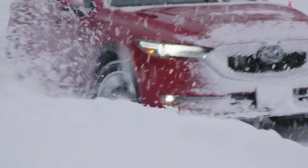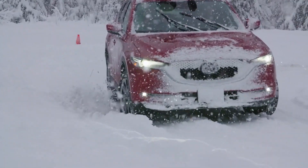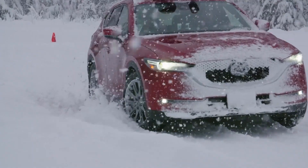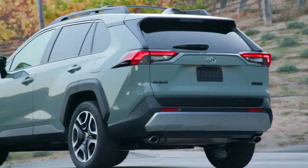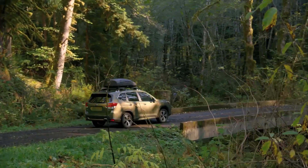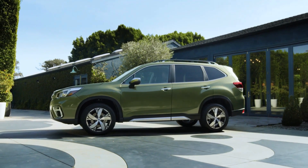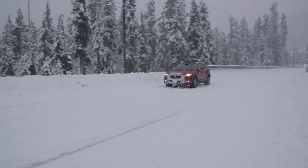The Mazda CX-5 has stepped up a notch by adding a turbo, but this compact SUV has extremely stiff competition. Toyota's RAV4 seems pretty unbeatable at this point in time, and there's a new Subaru Forester that is practical, has all-wheel drive, and unique safety systems that its competition does not. So if the Mazda CX-5 is going to take your dollar, it better be better than the rest.